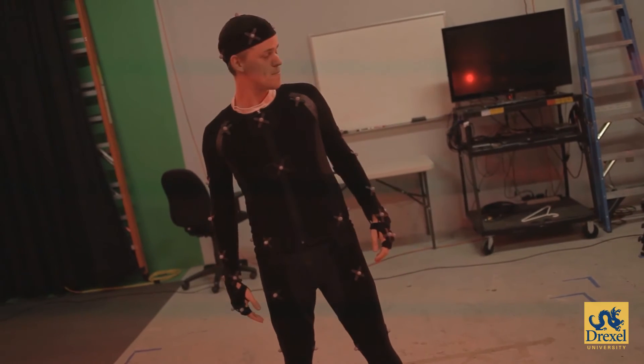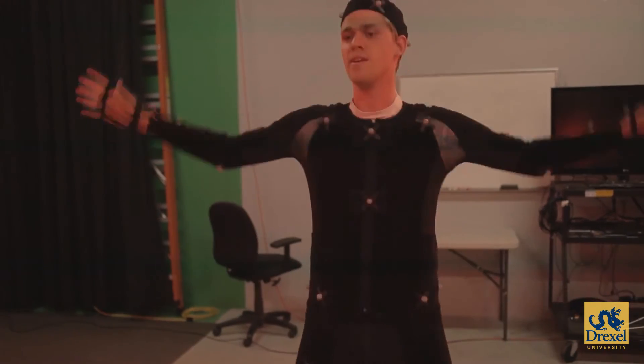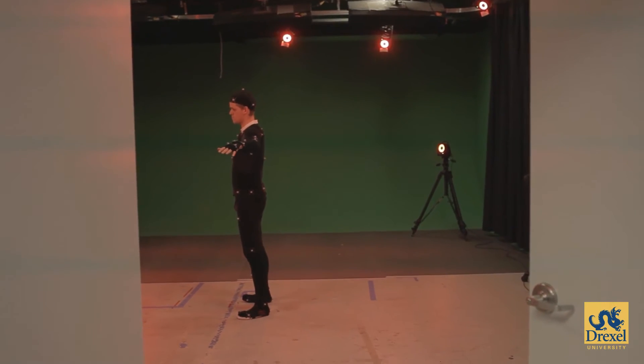The character does what we call range of motion. Once the range of motion is taken, we recalibrate all that data into the computer system. There's a one-to-one ratio: he's out here with all the markers, all the points, all the joints, and that information is brought into the computer system and calibrated so when he moves, he's able to perform those actions.